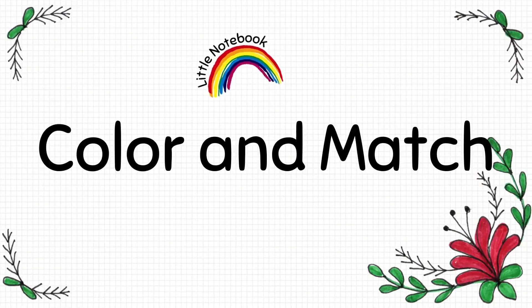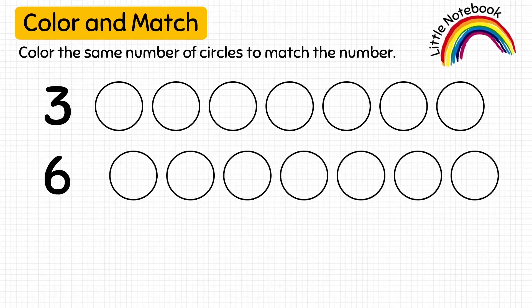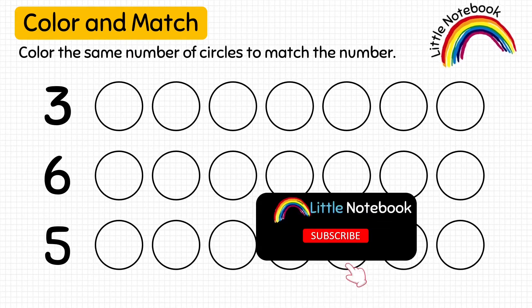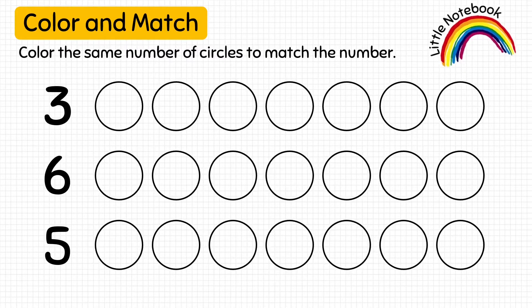The first worksheet is color and map. In this worksheet, we are given some numbers and some circles. So, the kid has to read the numbers and color the same number of circles with his favorite color. This will help the kid to recognize and count the numbers.